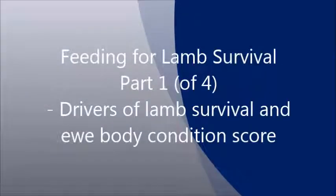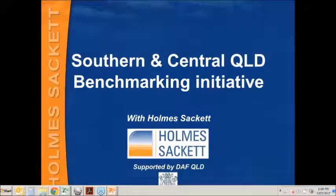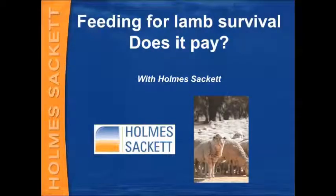Welcome to the Feeding for Lamb Survival webinar, part one. Good afternoon ladies and gentlemen, my name is David Brown and I work for New South Wales based Wagga Wagga specifically, Farm Advisory Home Sackett. So, Feeding for Lamb Survival — does it pay?